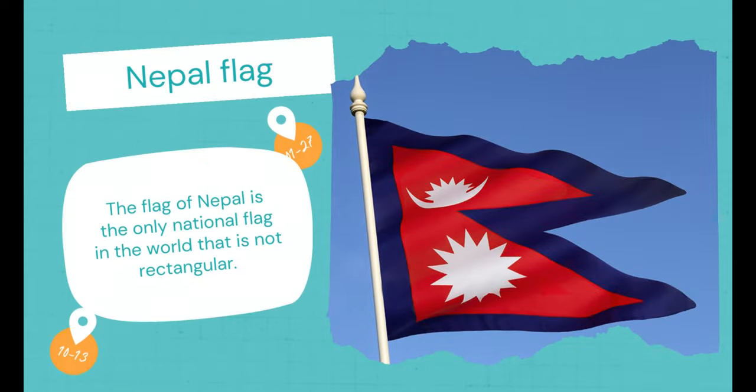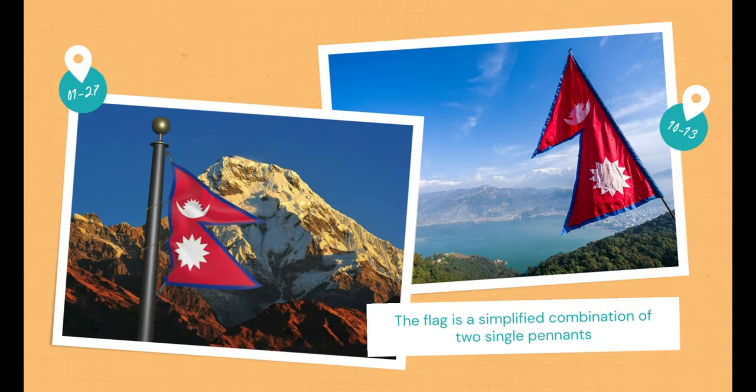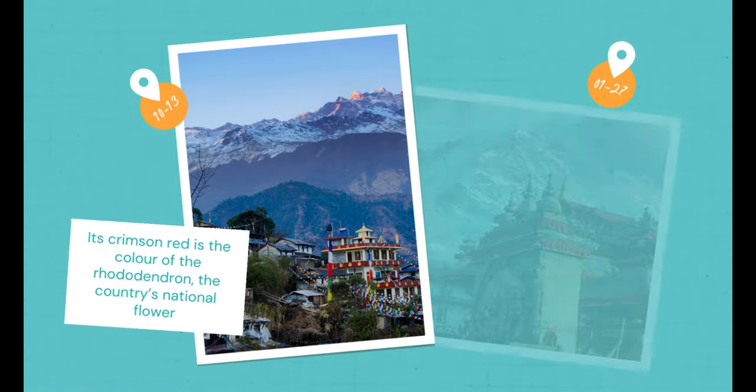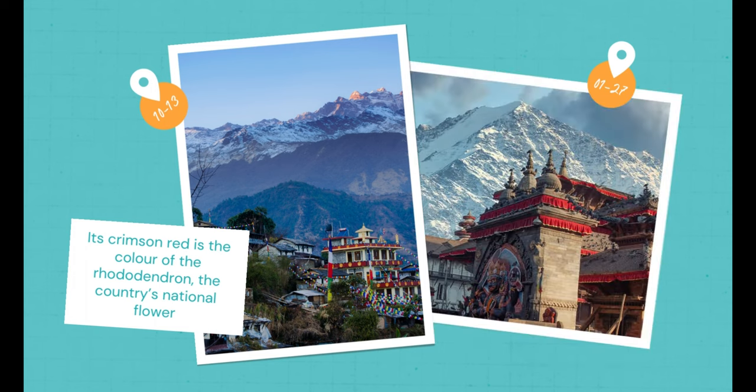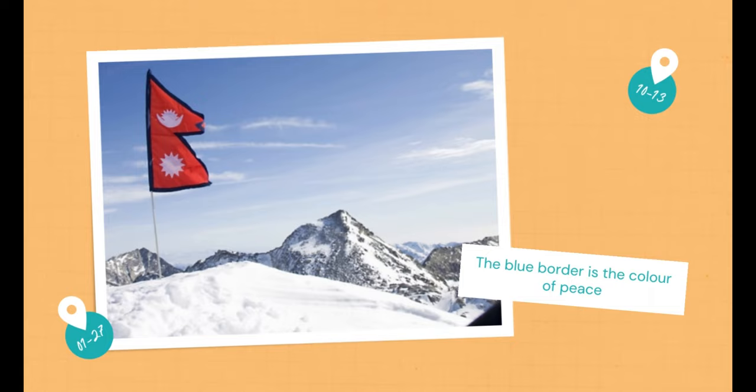Nepal Flag. The flag of Nepal is the only national flag in the world that is not rectangular. The flag is a simplified combination of two single pennants. Its crimson red is the color of the rhododendron, the country's national flower. Red is also the sign of victory in war. The blue border is the color of peace.